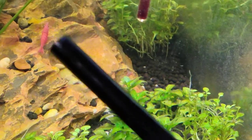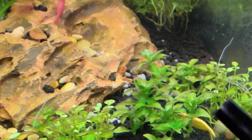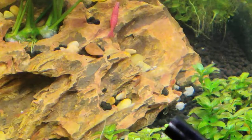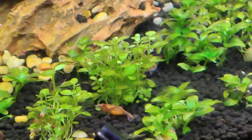We've got a few shrimp going on here. This one right there is a Bloody Mary Cherry Shrimp. Right here is a Yellow Neocaridina. And right here is an Orange Neocaridina that's buried.